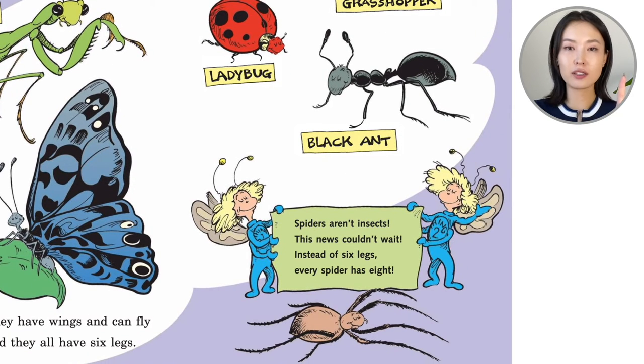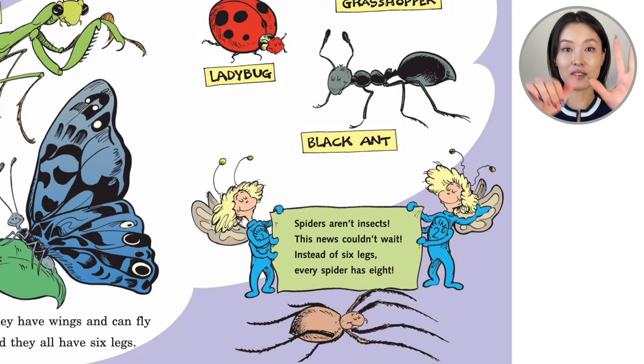But spiders aren't insects — this news couldn't wait. Instead of six legs, every spider has eight.